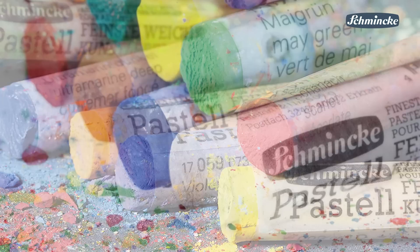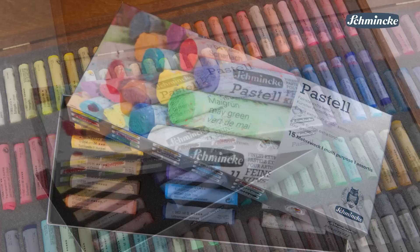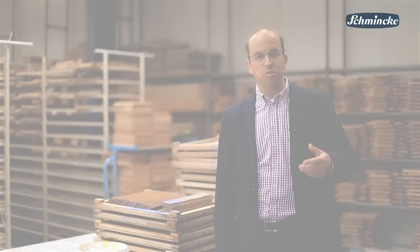Schmincke pastels are very soft. Some even say they are as smooth as silk and velvet. Today I would like to show you the sophisticated manufacturing process of our 400 extra soft pastels.